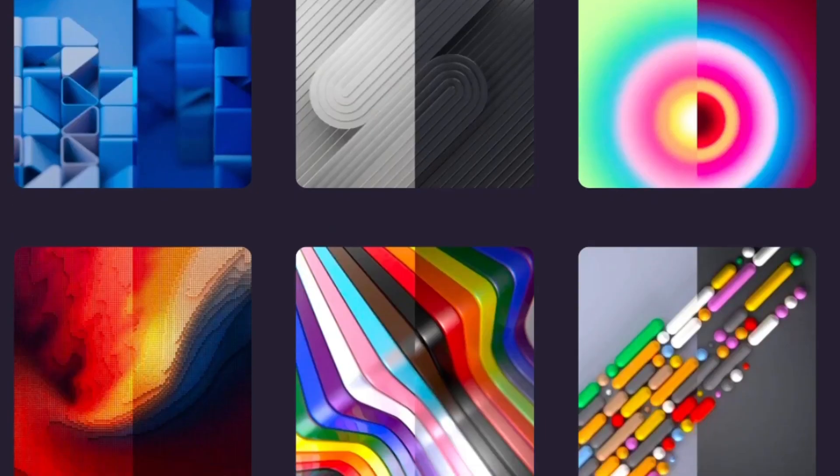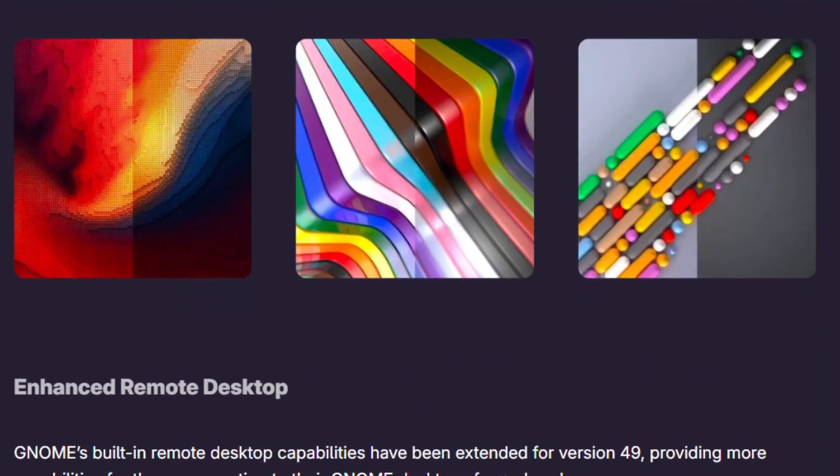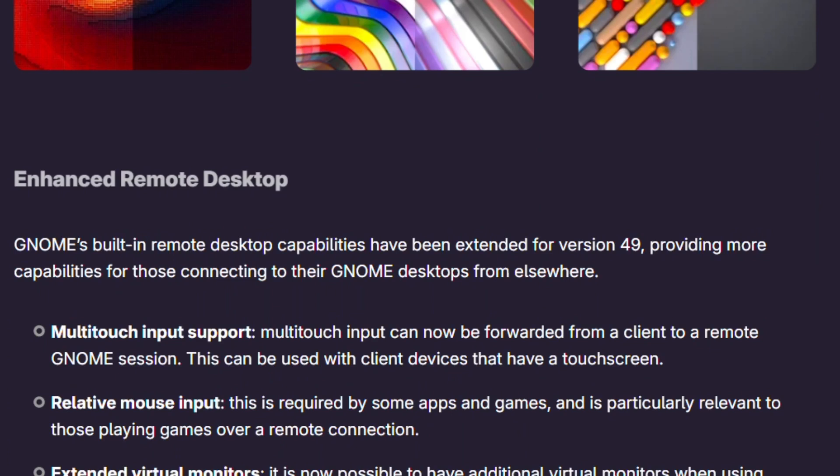The question isn't which looks prettier — they're visually similar by design. The question is: what happens when you actually use them daily?